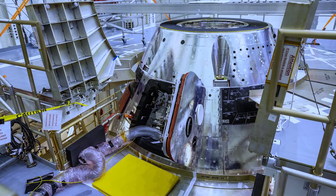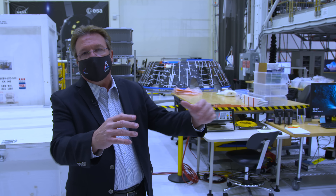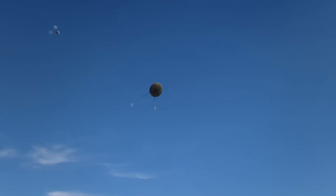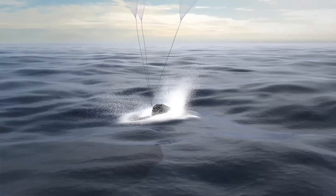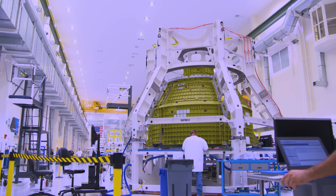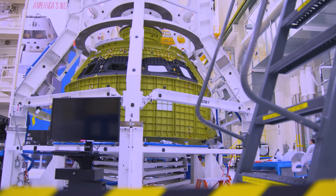They do the same for the crew module's forward bay cover. They bond that on here — basically this covers the forward bay of the crew module such that once we come back into the atmosphere, this gets jettisoned and all of the landing system — parachutes — get deployed and slow the crew module down so that when it touches down in the ocean, it's only going a few miles an hour. With the primary and secondary structures all attached, the crew module is tested. Orion is pressurized, stressing the welds to ensure they'll hold up under proper loading. Afterwards, non-destructive evaluation of those welds is conducted to check for any voids or cracks.